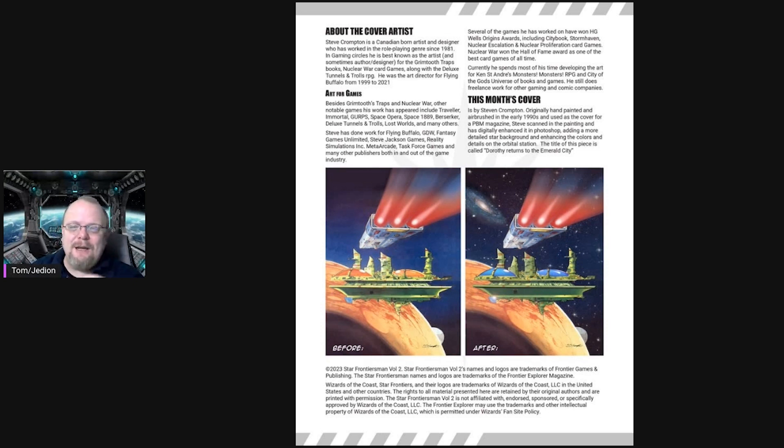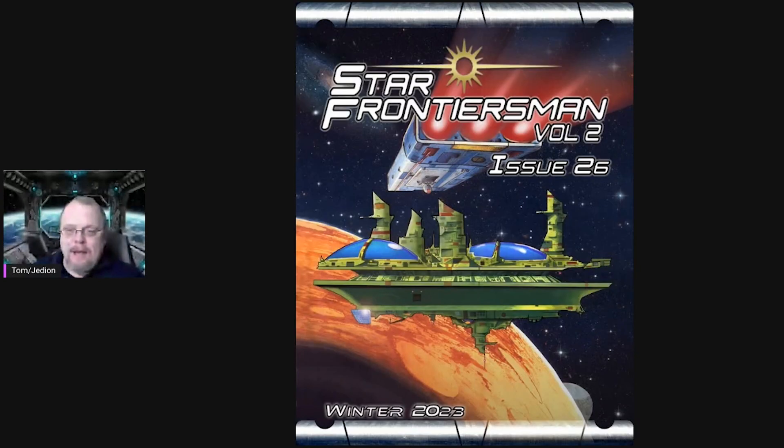This is gorgeous. He changed some of the color values, cleaned things up, and put in that gorgeous starfield sky background. The title of the picture is called 'A Return to the Emerald City.' Originally, going back to the cover, it was used in the 1980s as a cover for a play-by-mail magazine — he didn't seem to remember which one, and I've done a little looking and can't find that magazine. It was cool that he redid the art for us.